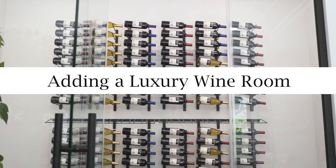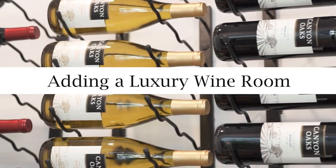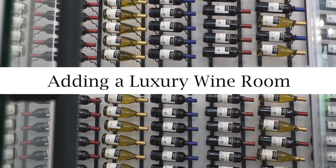Adding high-end features can be costly and, if not careful, can cause you to go over budget very quickly. So today, we're going to show you one example of how to think outside the box and add a luxury wine area to your custom home without breaking the bank. This beautiful wine room is something we added into one of our homes. Originally, we were planning on adding cabinets to the wine room, including two wine refrigerators.